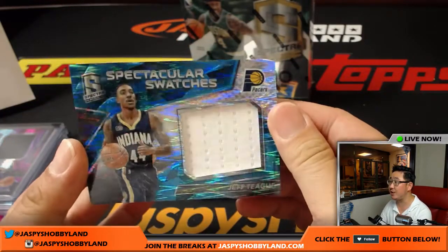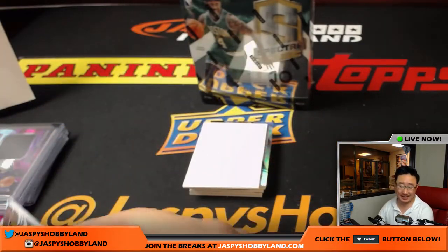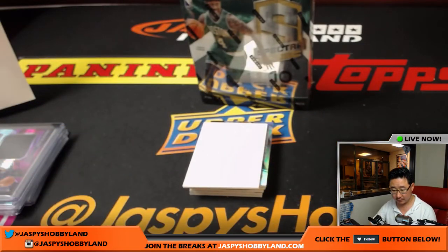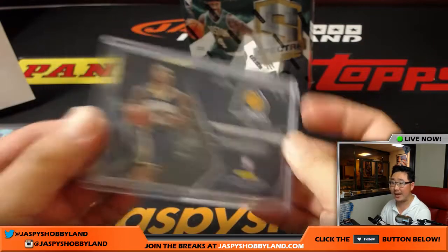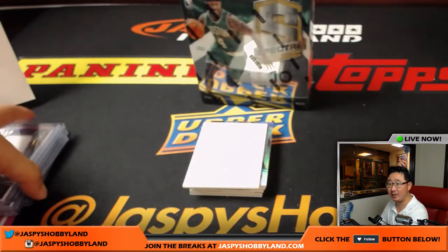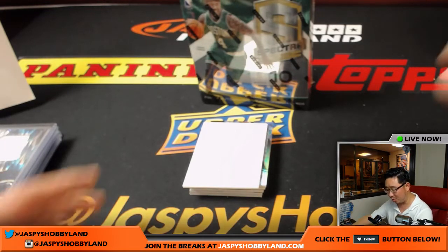Spectacular Swatches — Jeff Teague, Pacers, 10 out of 99. It's another Pacer for Kevin Crouch, this time a proper relic hit. Andy saying he could see a big hit coming. John F. says a semi-big hit coming. Michael Howe says a one-of-one — he feels it.